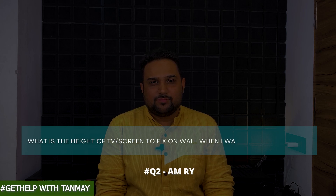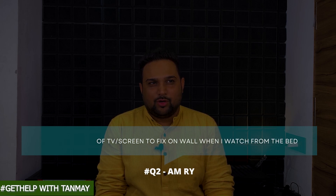Next question. AMRY asks: what is the height of the TV or screen to fix on the wall when watching from the bed? For TV, we have always mentioned — I'm going to share the link to that particular video — the center of the TV has to be at your eye level. For a projector screen, if the screen height is six feet, then one third from the bottom, which is two feet from the bottom — the top of that one third needs to match your eye level. Both these scenarios work when you're sitting at 90 degrees.